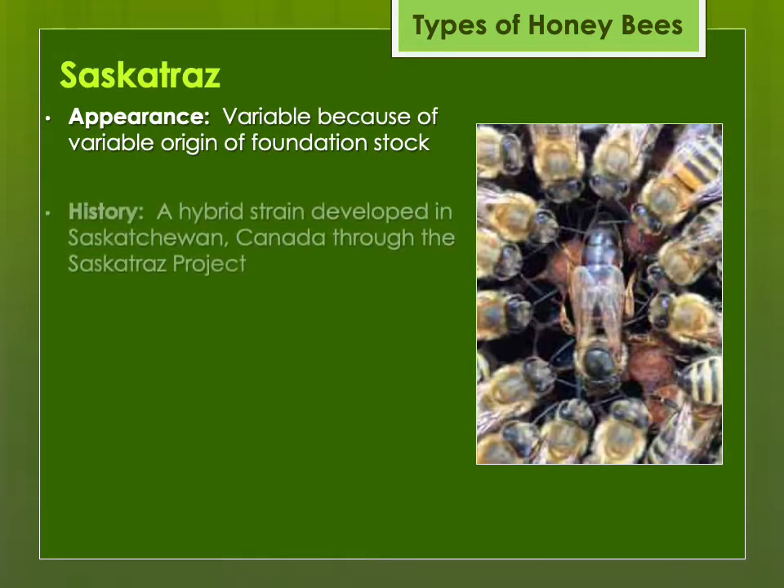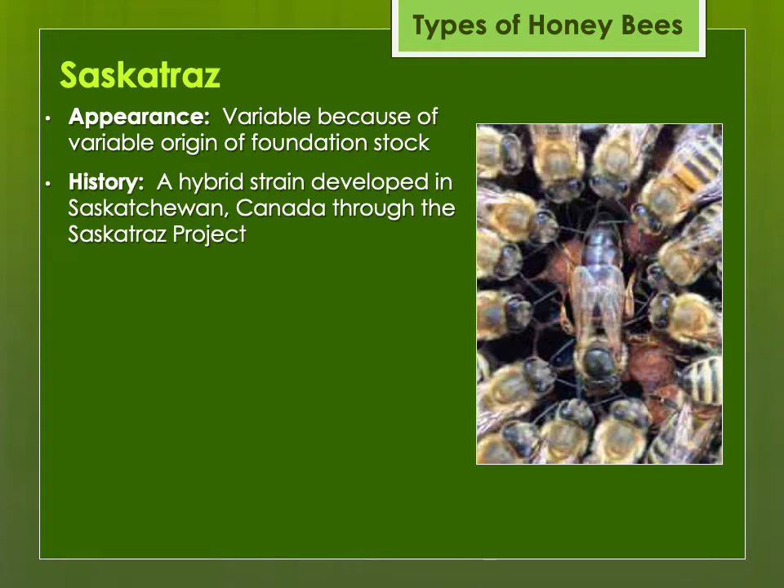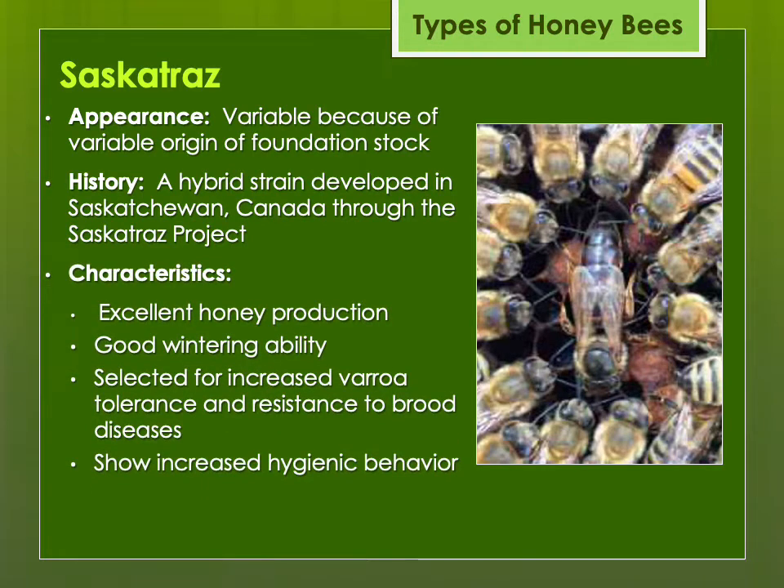The Saskatraz was a hybrid developed in Saskatchewan, Canada through the Saskatraz project, selecting from foundation stock with excellent honey production, good wintering ability, increased Varroa tolerance, resistance to brood diseases, and hygienic behavior. The Saskatraz available in the U.S. are bred by Olivarez Honeybees from purebred Saskatraz mothers, but the offspring you're purchasing were open-mated — probably with Carniolan drones and others in the area. So they're not pure Saskatraz, but rather Saskatraz crossed with drones available through that breeder.